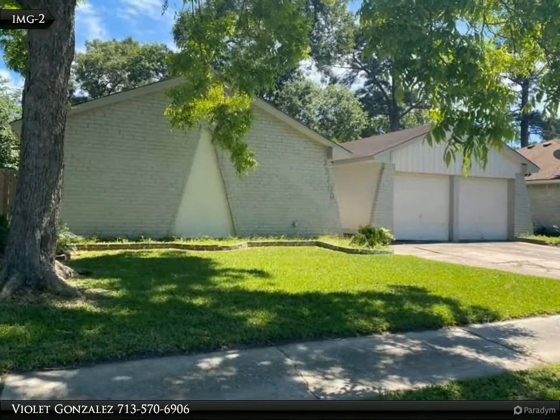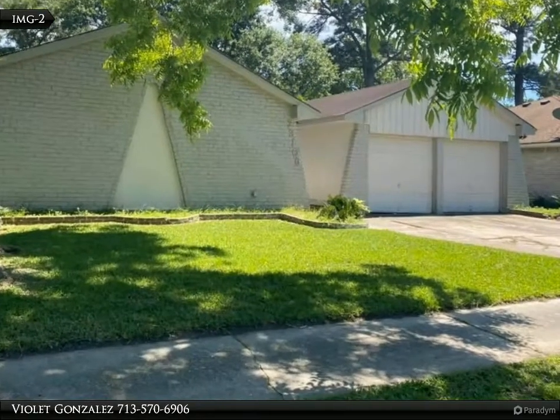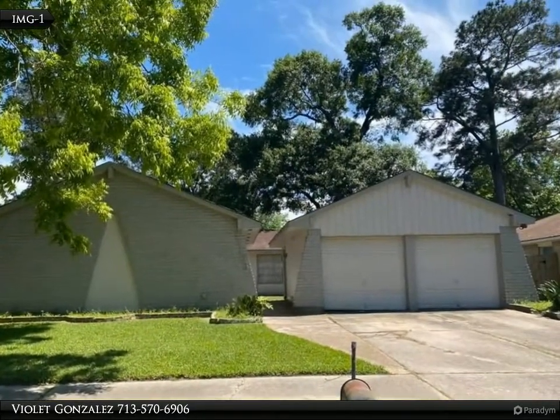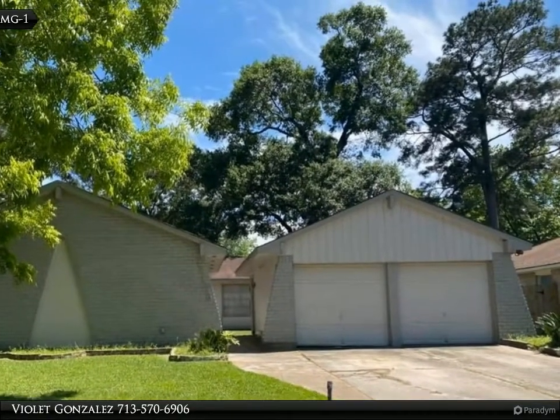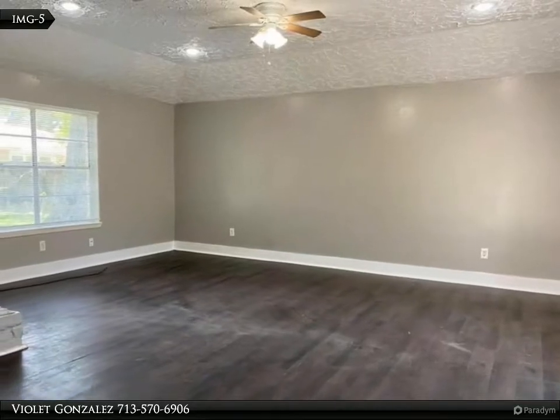This Century 21 Olympian property video is presented by Violet Gonzalez. Four bedroom, two bathroom starter home and investment property located in Postwood. This home was previously a long-term rental and well taken care of. The property features granite countertops.